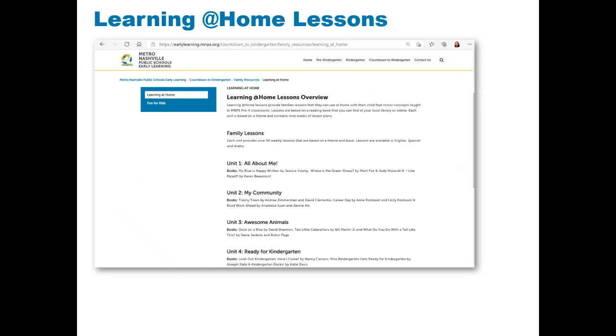Unit 1: All About Me. Unit 2: My Community. Unit 3: Awesome Animals. Unit 4: Ready for Kindergarten.